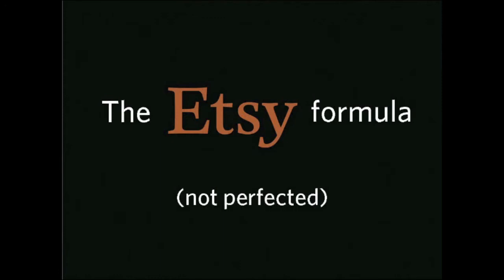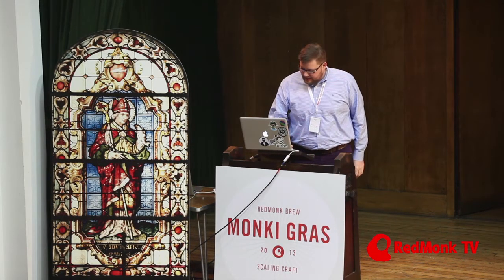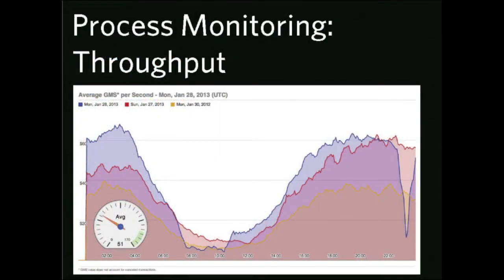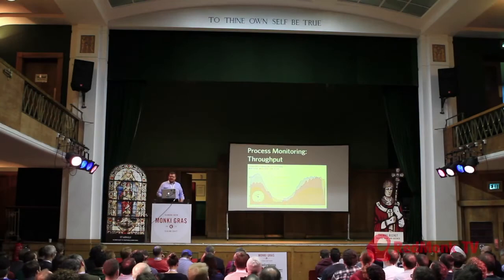My fundamental argument is that you can apply industrial practices to the aspects of software development about operating the computer, but to write software that's good for the other people who also have to work on it, you have to use craft. The question is how do we grow without forgetting craft, and specifically how do we do that at Etsy? This is not a perfected formula — we're tweaking it all the time. Here are the industrial parts. There are three things: process monitoring, automation, and interchangeable parts. At Etsy, we're pretty famous for measuring everything. We have tons of graphs.